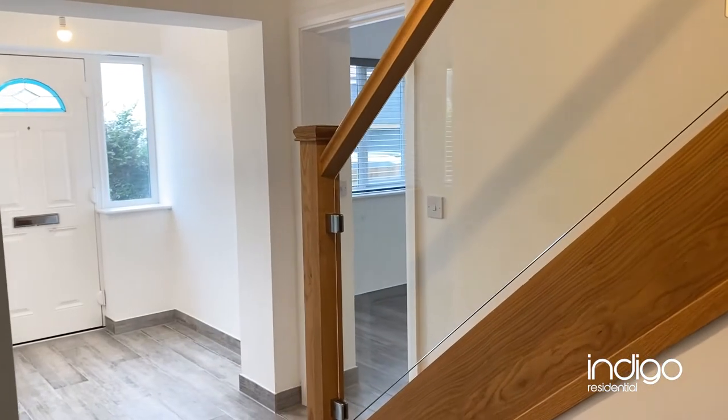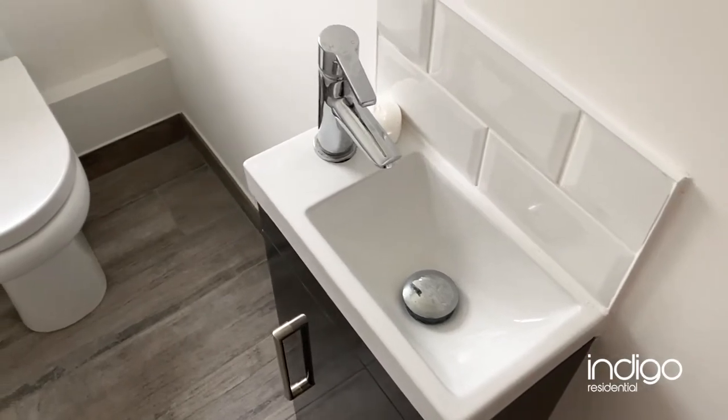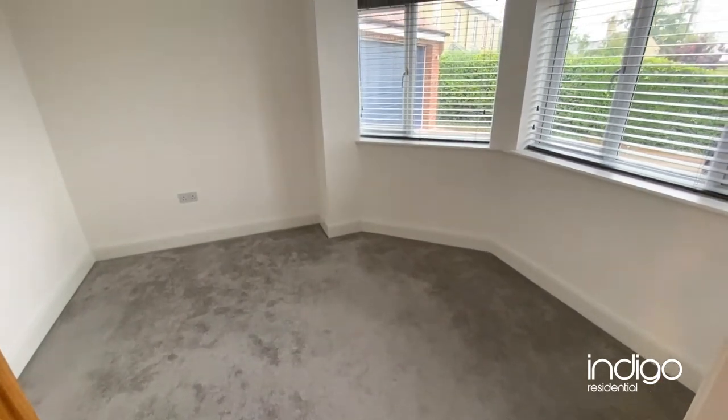As you enter this detached family home you're greeted with a large reception hall and a cloakroom. There's a study, or it could be used as a games room for children.